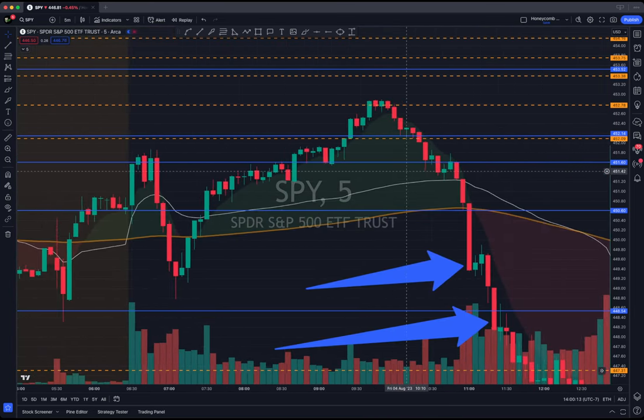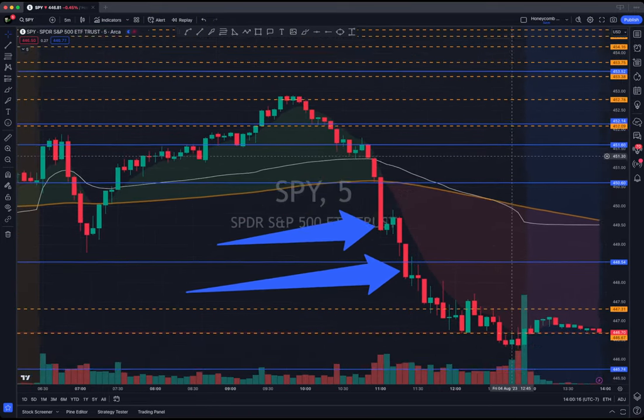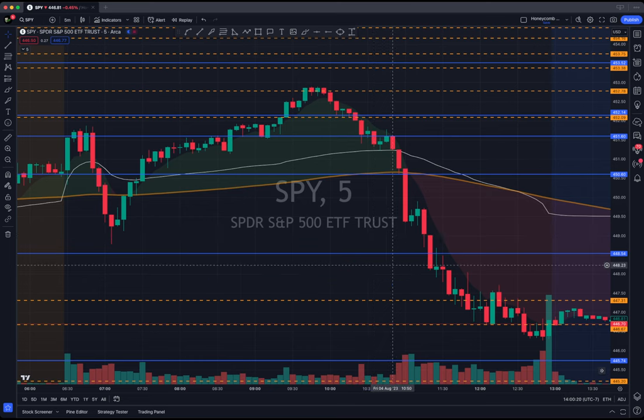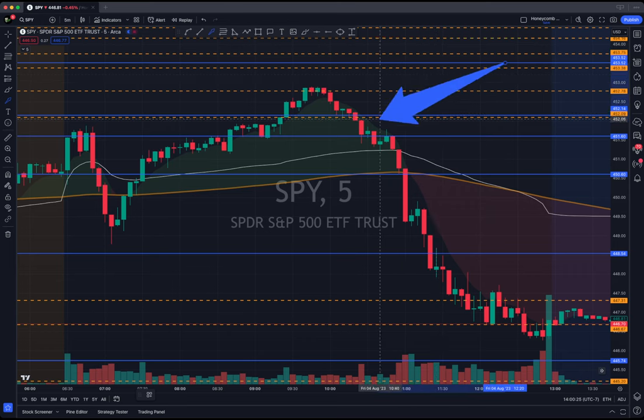Man, everybody was happy today. We had one member make a quarter of a million dollars on this trade — $250,000 on this trade. That's right. They got in right here on this break.